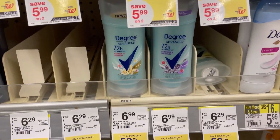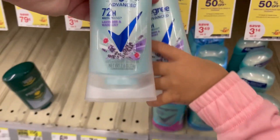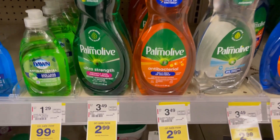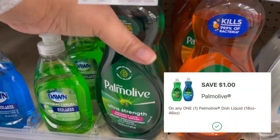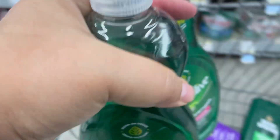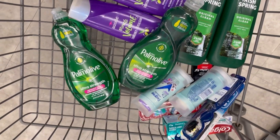This week we got a $7.50 digital coupon for Degree deodorants — they're still buy one get one half off. My store was out of a lot of them but I found some for $6.99, so for two that's $10.48. After the coupon I'm left to pay $2.98 — just $1.49 each. Next I'm grabbing two Palmolive dish soaps on sale for $2.99. We got a $1 digital coupon and I had another $1 coupon from last week, making each one just $1.99. That completes my in-store transaction.